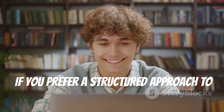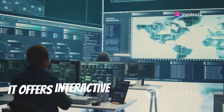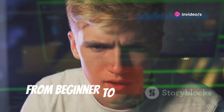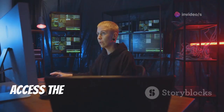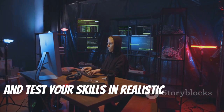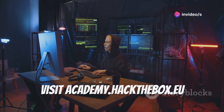If you prefer a structured approach to learning, Hack The Box Academy is an excellent choice. It offers interactive courses and labs on various cybersecurity topics from beginner to advanced levels. Access the same lab environment used in Hack The Box's main platform and test your skills in realistic scenarios. Visit www.academy.hackthebox.eu.